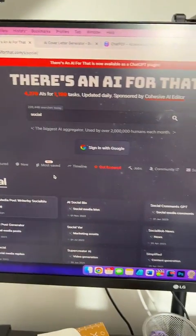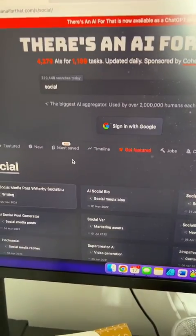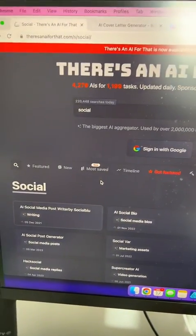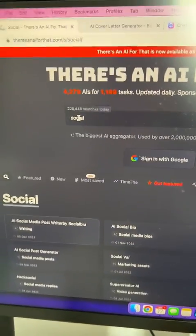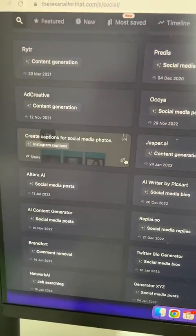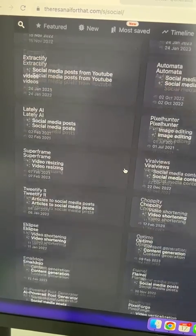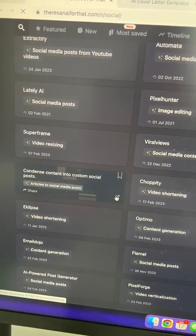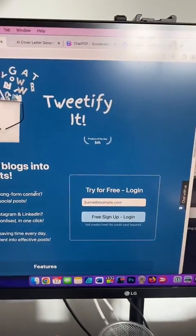And the last one is There's An AI For That. This rounds up all of the AI writing tools, which is neat if you want to write for AI writing tools blogs — you can pitch to them. Here you can type in 'social writing' or whatever you want, and you can see all of these cool things. For example, Tweetify — if I click on it, it lets me turn an article into a tweet.